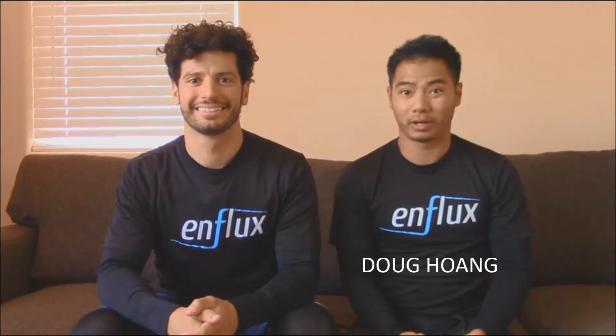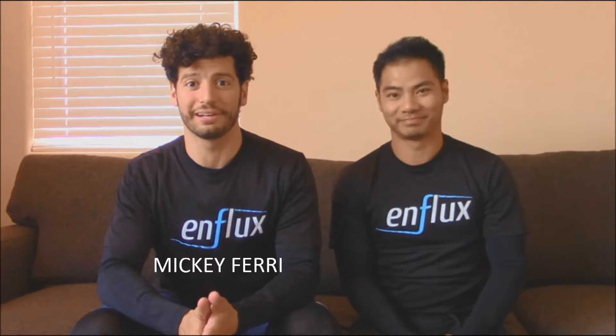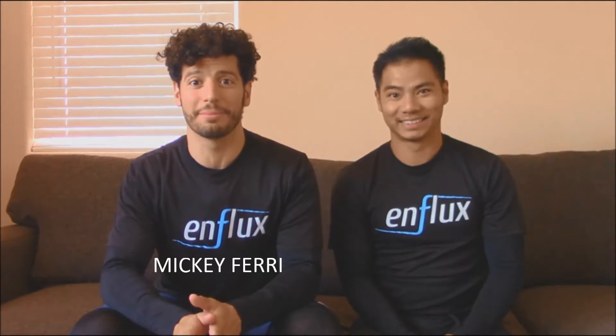Hi, I'm Doug Hong, virtual reality enthusiast and designer of Enflux. And I'm Mickey Ferry. We're really passionate about virtual reality and games, and we play a lot of games. But even more than playing games, we're excited about bringing Enflux and virtual reality to the next level.